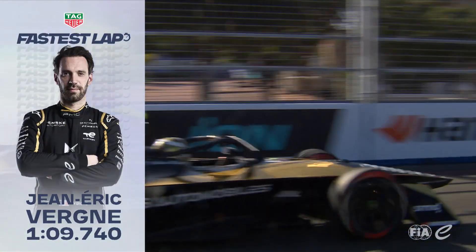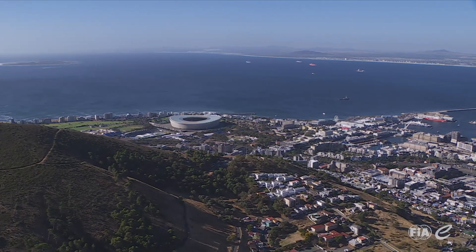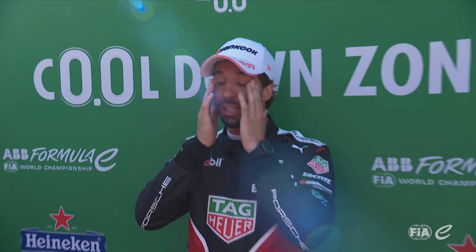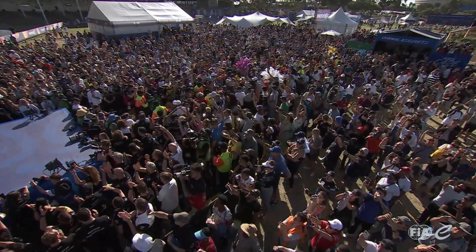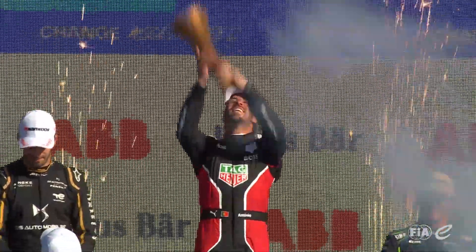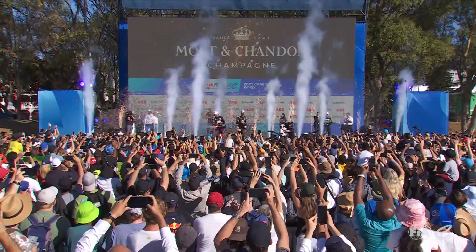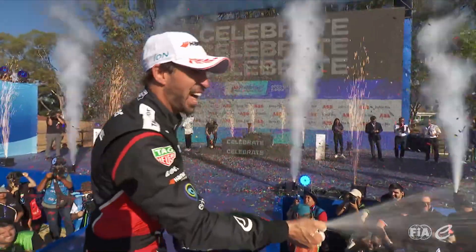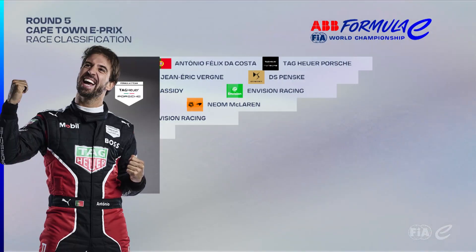Fastest lap of the race going to Jean-Éric Vergne. Let's begin the celebration. Our winner from the Tag Heuer Porsche Formula E team is Antonio Felix da Costa. It's his eighth victory in the ABB FIA Formula E World Championship. Tough year last year for Da Costa, a tough start to his life at Porsche, overshadowed by Pascal Vergne in the first few races of the season — but as he would say, the DAC is back.